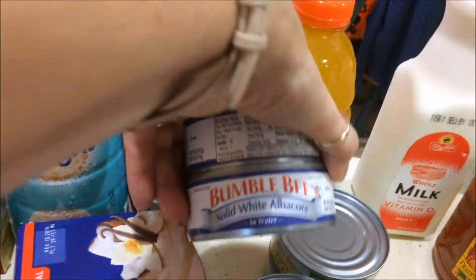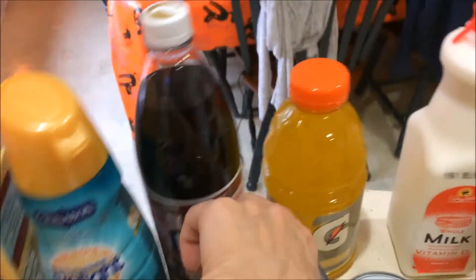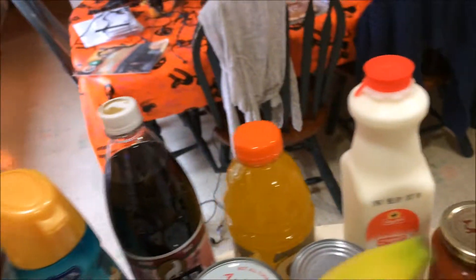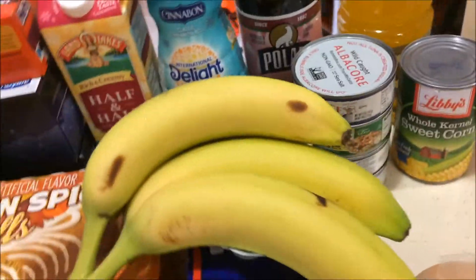The Oikos toasted coconut yogurt — this was $2.99 this week, couldn't resist. Three cans of Bumblebee tuna — solid white albacore — and one can of Bumblebee white chicken. White chicken is really, really good.